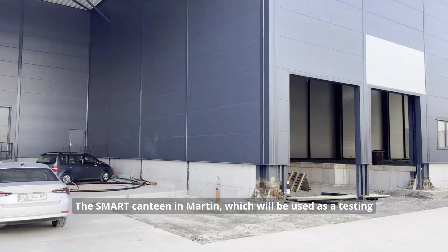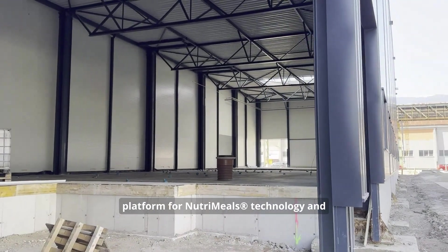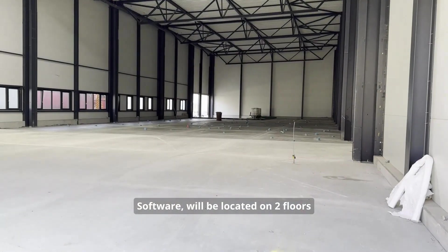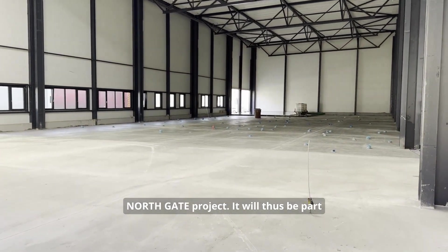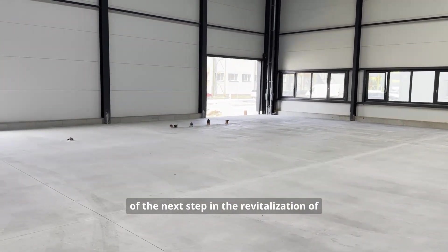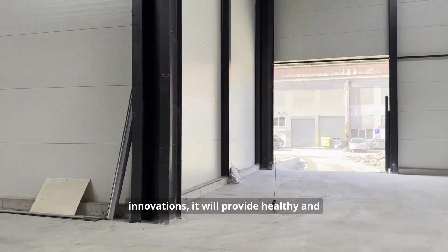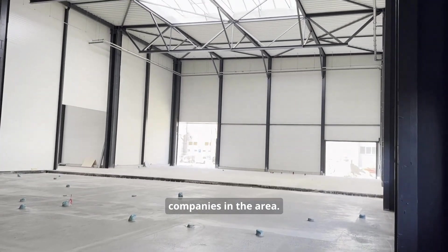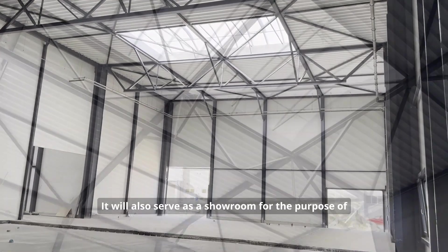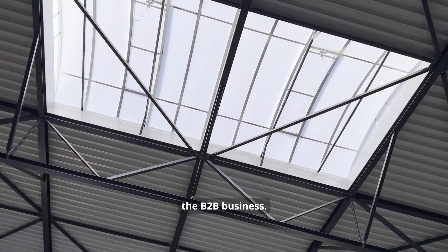The smart canteen in Martin, which will be used as a testing platform for NutriMeals technology and software, will be located on two floors of one of the newly built halls of the Northgate project. It will be part of the next step in the revitalization of the area and, in addition to the development and validation of innovations, it will provide healthy and nutritionally rich meals to employees of companies in the arena. It will also serve as a showroom for the purpose of selling the NutriMeals solution within the B2B business.